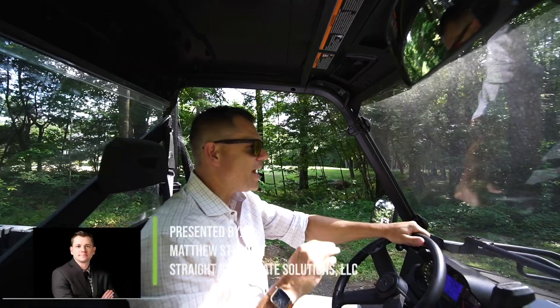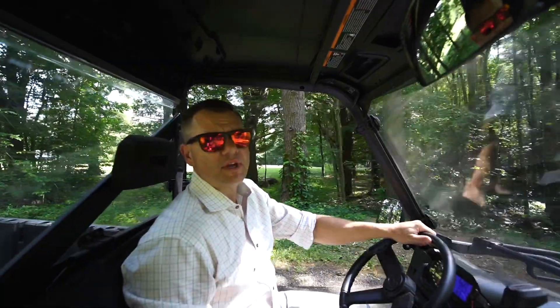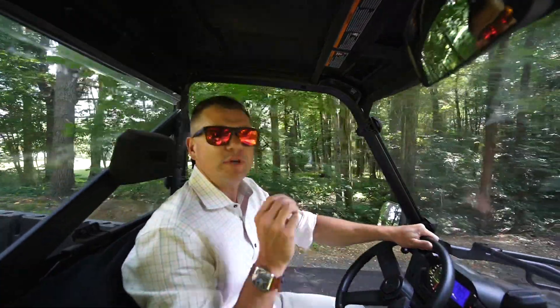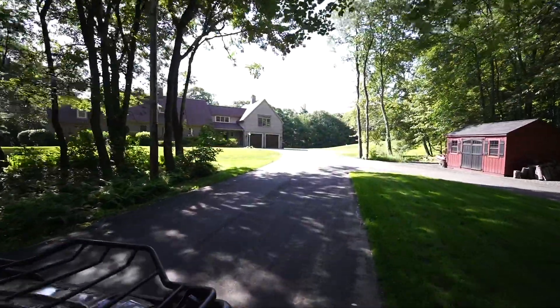Now more than ever, buyers are looking for a little bit more land and a little bit more space when choosing a home for their family. At the end of this newly paved over 500-foot driveway is a recently remodeled home that has that plus more. Are you interested? Let's take a tour.